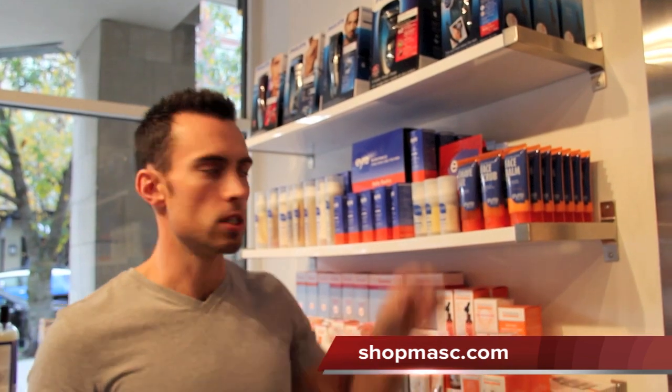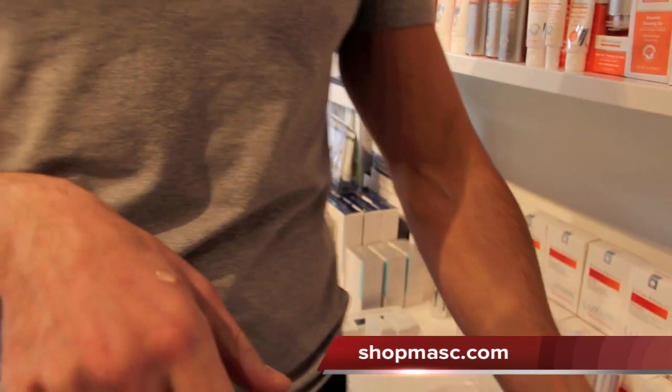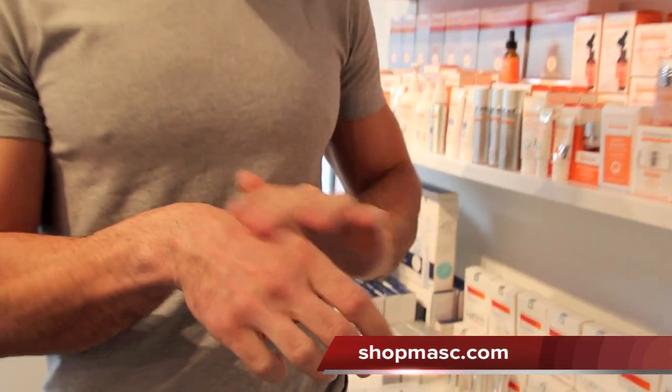The shave gel is a clear gel, foamless. The shave gel and the scrub have a sort of citrus menthol thing going on. As you can see, it's nice and clear.